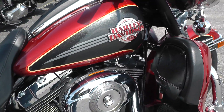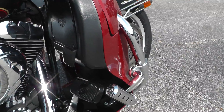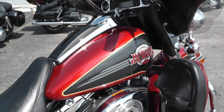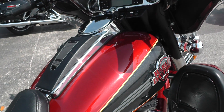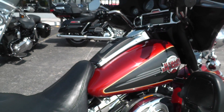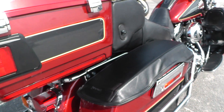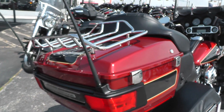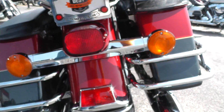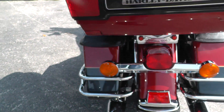It's got a nice set of fully adjustable highway pegs on here, really nice red and black pearl two-tone paint. It's got the Kuryakyn bag lid covers on it, chrome luggage rack back here. There's a good tire on the rear and factory exhaust, so it runs pretty quiet.